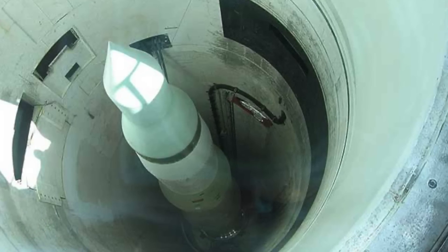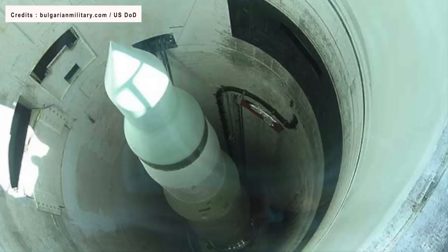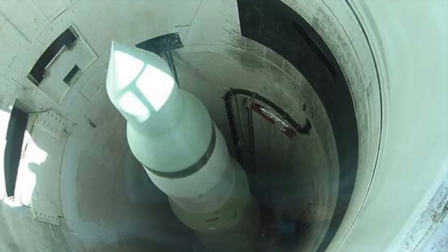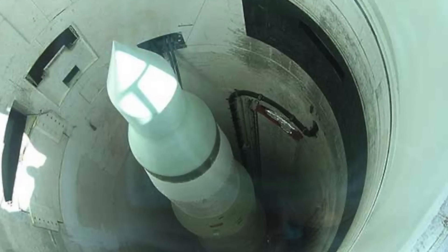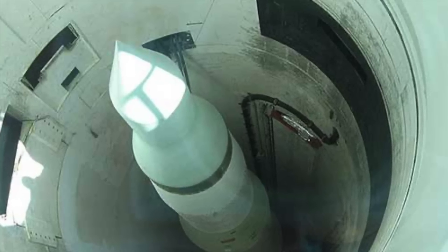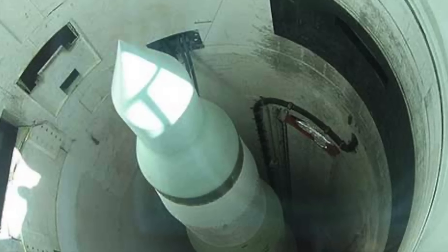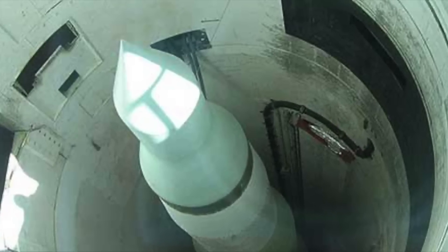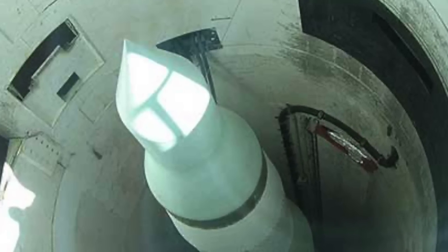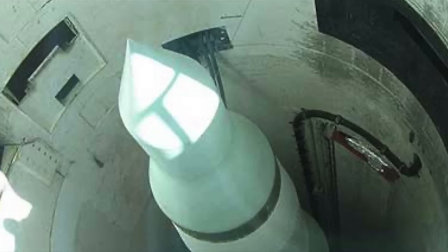Over the past decade, the U.S. has conducted more than 300 successful test launches of the Minuteman III ICBM. These tests are part of a routine program aimed at verifying the missile's reliability, accuracy, and readiness as a critical element of U.S. nuclear deterrent strategy. Despite its age, the Minuteman III is expected to remain in service until at least 2030, having been refurbished and modernized to extend its life.